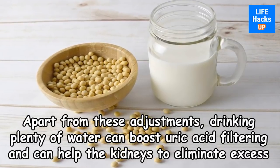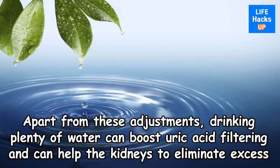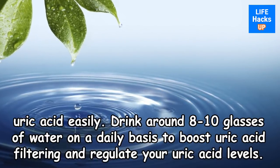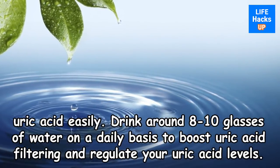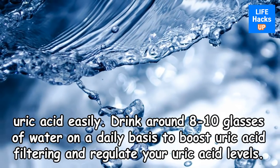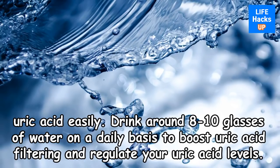Apart from these adjustments, drinking plenty of water can boost uric acid filtering and can help the kidneys to eliminate excess uric acid easily. Drink around 8 to 10 glasses of water on a daily basis to boost uric acid filtering and regulate your uric acid levels.